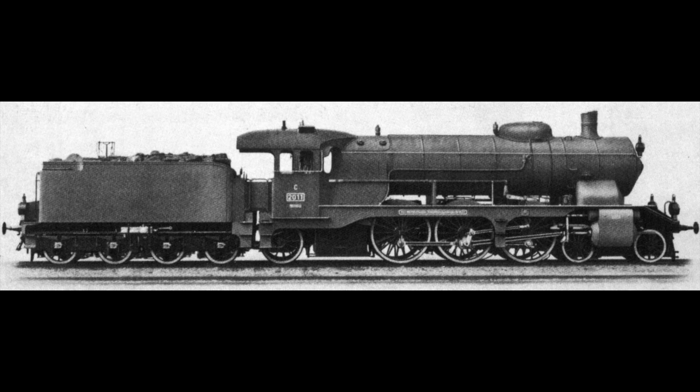This locomotive is of a Pacific type but its appearance is very unusual for the time. It resembles a bit the Bavarian S2/6 or S3/6 but has smaller wheels to allow it to manage the steeper gradients of the region of Württemberg. This unusual quasi-streamlined appearance earned it the nickname the Schöne Württembergerin — the beautiful Württemberger.